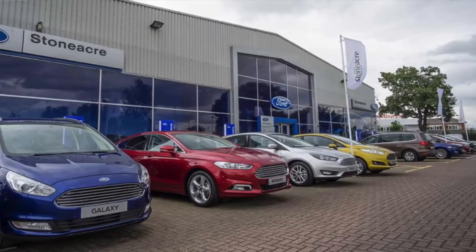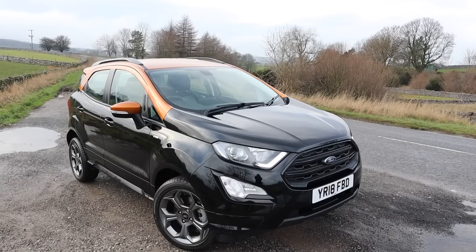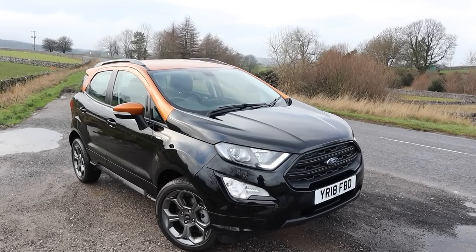Hello and welcome back. I want to say thank you to Stoneacre Doncaster Ford for lending me this car. I've had it for the last week. It's a 2018 Ford EcoSport with the one-litre three-cylinder EcoBoost engine, and this one is the 125 horsepower model.